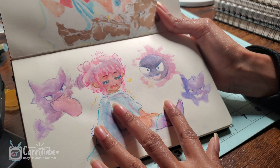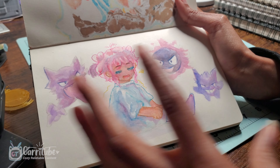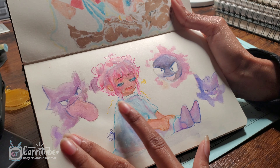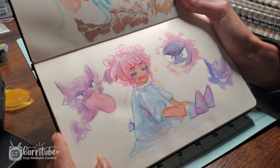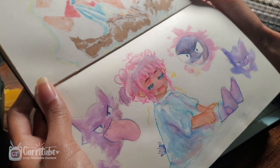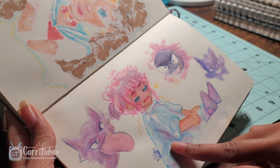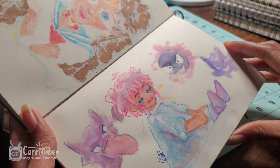I especially like this. Some of the drawings I do in here, I do have the process of me doing them on my TikTok or my channel. It's supposed to be my OC and then all the ghost Pokemon. I love the colors I chose for this — it was really nice.